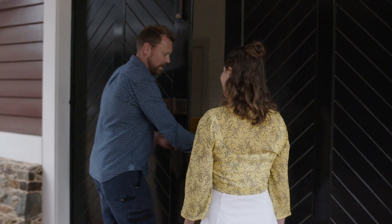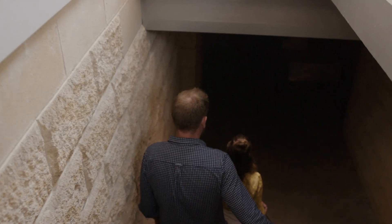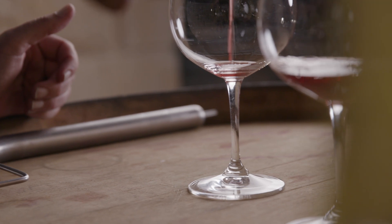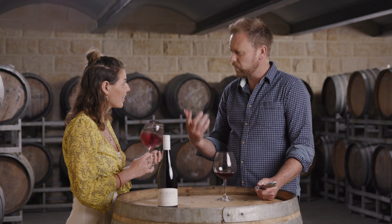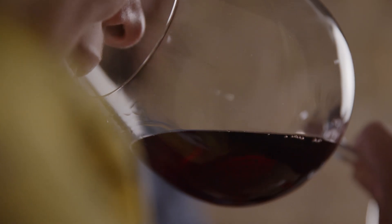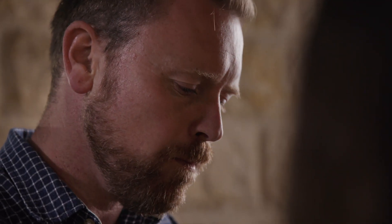So we're going to try some Pinot direct from barrel — this is the current harvest, the fruit came in about six months ago. Does that smell so fresh because it came straight from the barrel? It's smelling fresh because that's the regional character coming through. That cool maritime influence is making this a very delicate, pretty wine. The perfume is what the region does really well, and I think that's showing beautifully.